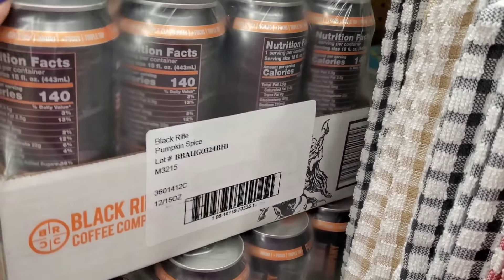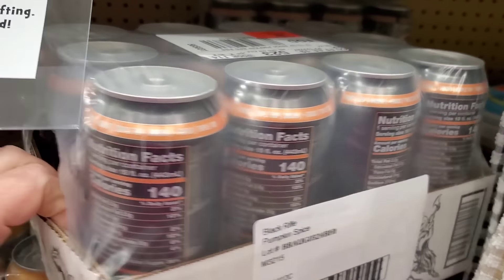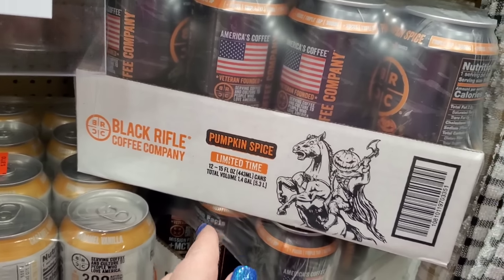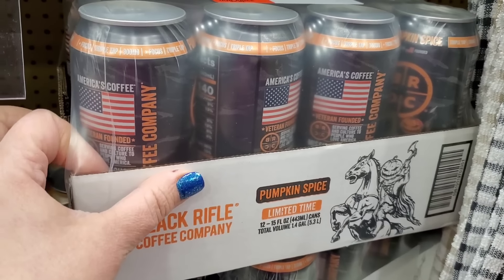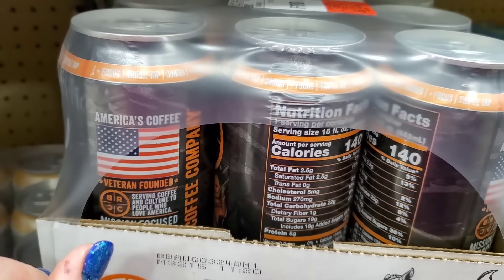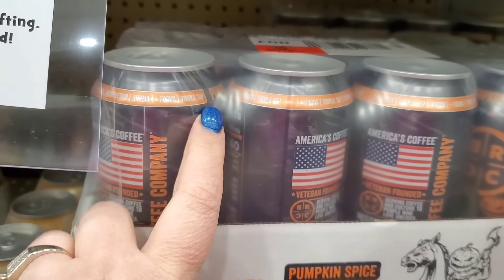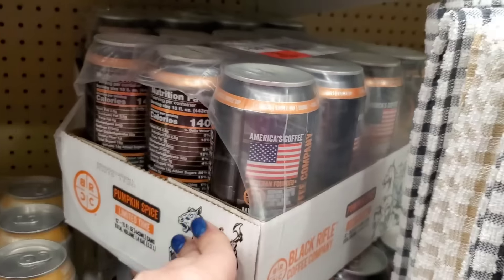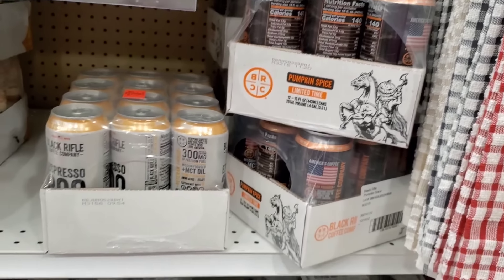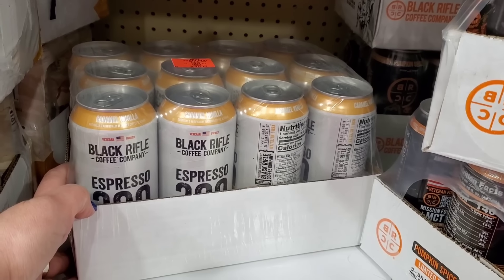They were selling their coffee drinks at the Dollar Tree, but now I'm seeing 12 pumpkin spice — is this a protein coffee? Twelve of them, 15-ounce cans, for $3.99! Is that even possible? That is such a great buy. It says plus focus, triple tap, 300 milligrams. You're getting 12 huge cans of coffee for four dollars — this is a summer must if you love pumpkin spice.